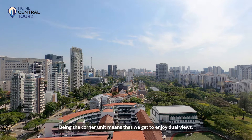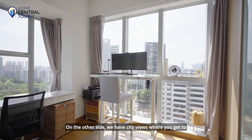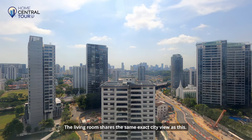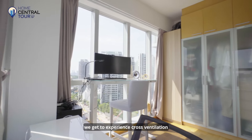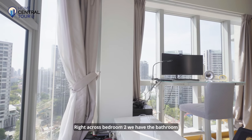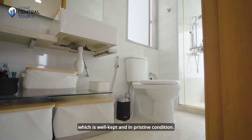Being the corner unit means that we get to enjoy dual views. On the other side, we have city views where you get to experience fireworks on National Day. The living room shares the same exact city view. By opening up both sides of the windows, we get to experience cross ventilation and breeze in the bedroom. Right across bedroom two, we have the bathroom which is well kept and in pristine condition.